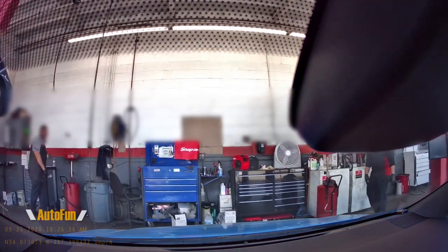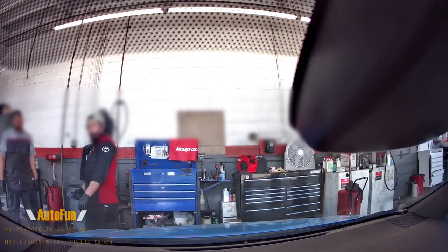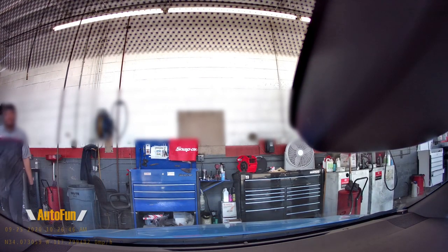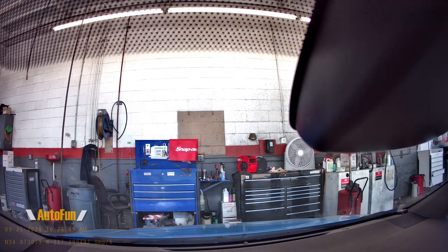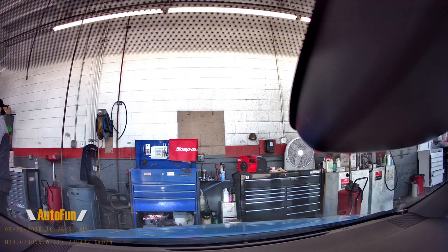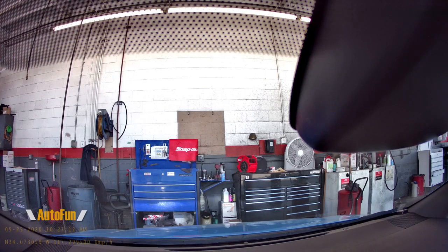Hey Justin, I'm certain you've seen rear view mirrors with cameras, right? Rear view mirrors with cameras — but have you ever seen anything like this? It's a camera the whole entire time. Wait — the RAV4s have it? This is stock? You said the RAV4s have it like that stock?